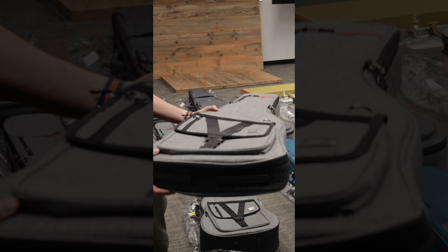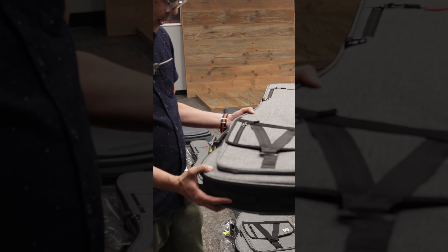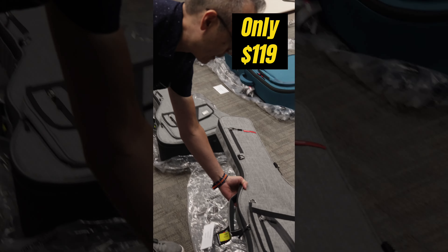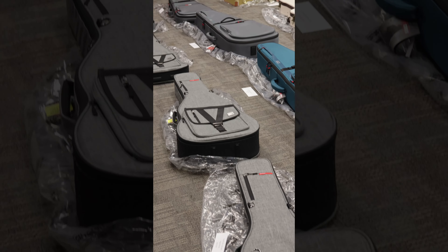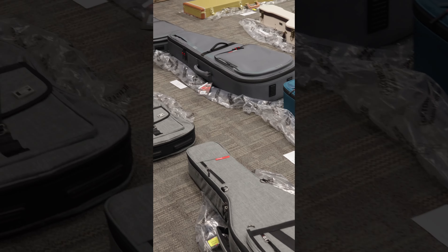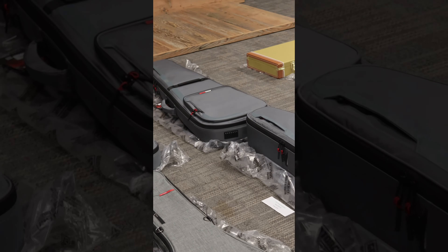These are normally $159.99. The Transit Series bags are on sale for $119.00, and come in this beautiful grey colour — a significant step up above the bags that you might have. This is the Dreadnought size acoustic guitar bag, and here's the bass one.